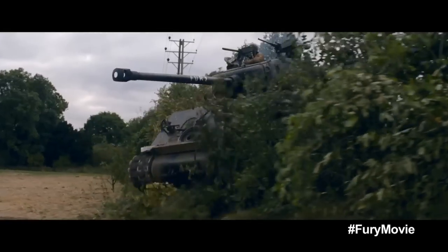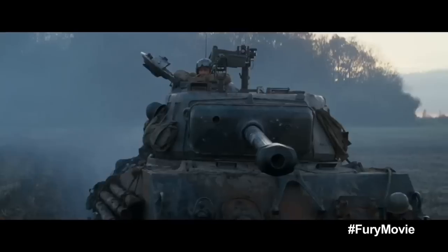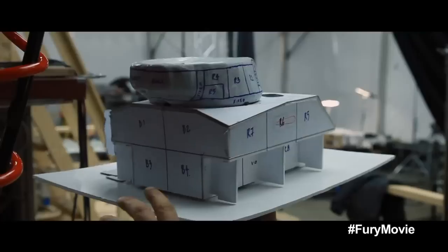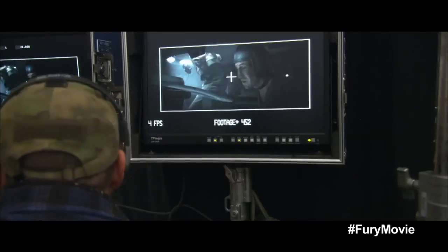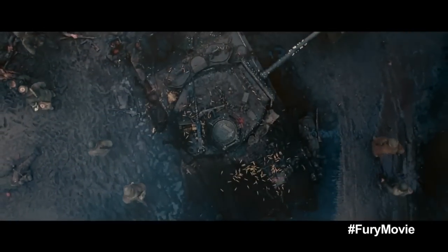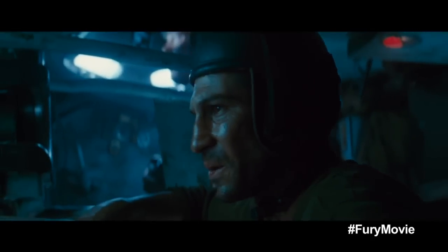The most challenging aspect of this movie is obviously the tank itself — the actual interior of this tank. It's literally like designing a car that comes apart, has sound, has engines, and has to work like a Mercedes once it's finished. I can't do it. I can't take anymore.